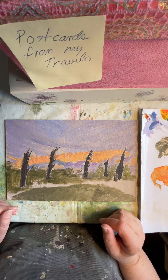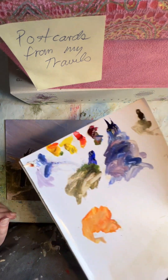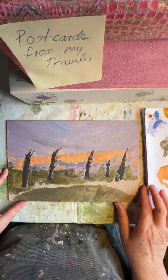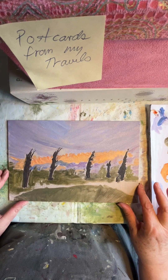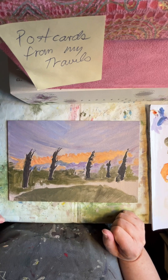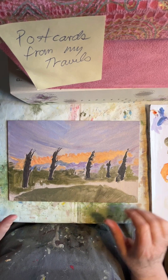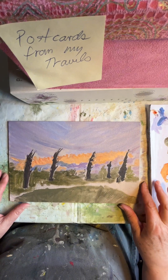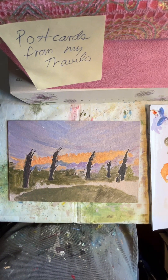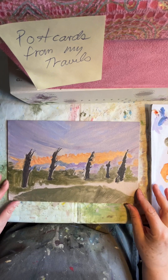Welcome back. This is the next day and I've set up my camera slightly differently. You can't see the palette very well but you can see my canvas board, which is the most important thing. At the top you can see a post-it note that says 'Postcards from my travels' — I'm going to do a series of small paintings that I'll call Postcards from my travels. This is the first one of the series.